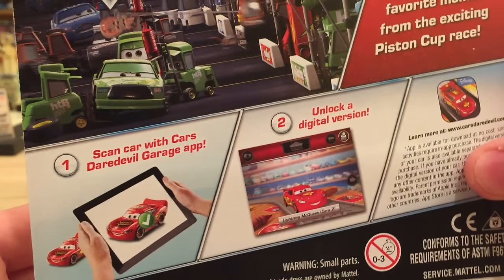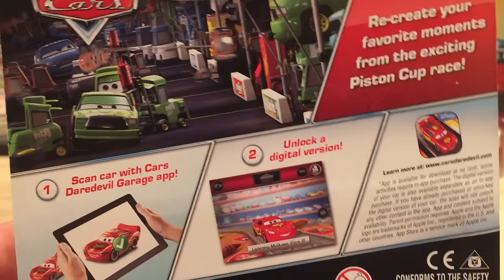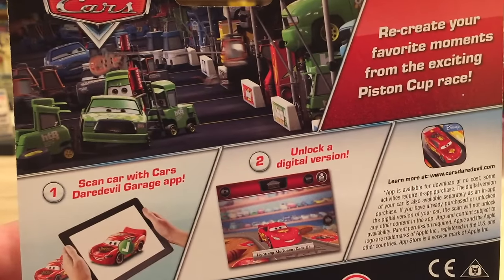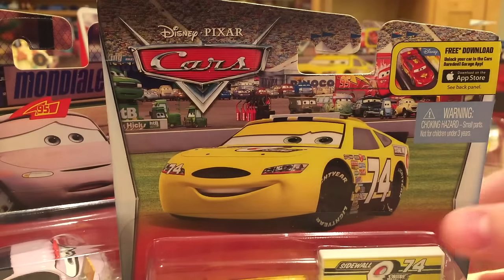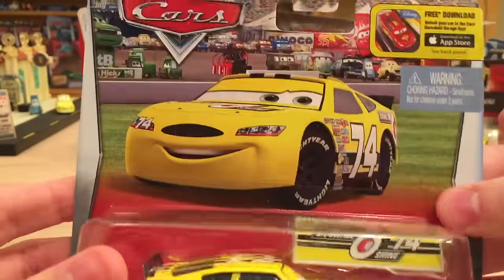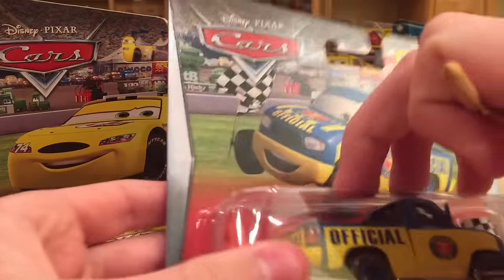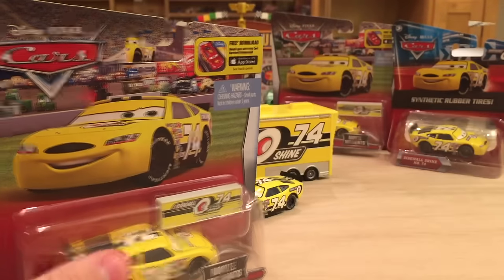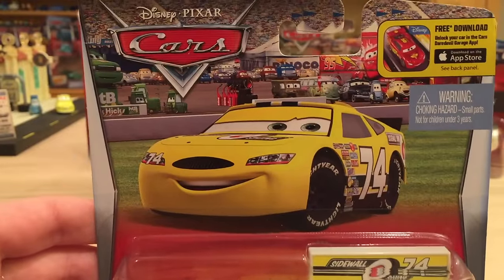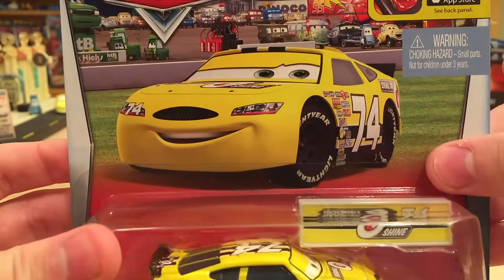The description for the movie moments line is 'recreate your favorite moments from the exciting Piston Cup race.' They chose an absolutely amazing picture for the back — you can see the pit stop barriers, McQueen's and Chick's, and what looks like Easy Idle's and Nitro Aids. They only show instructions for the Daredevil Garage app instead of other releases in the line. Also, not all movie moments will have pit stop barriers — Dexter Hoover came with safety cones, and upcoming characters like Marlon Clutches, McKay, and Charlie Checker probably won't have them either.